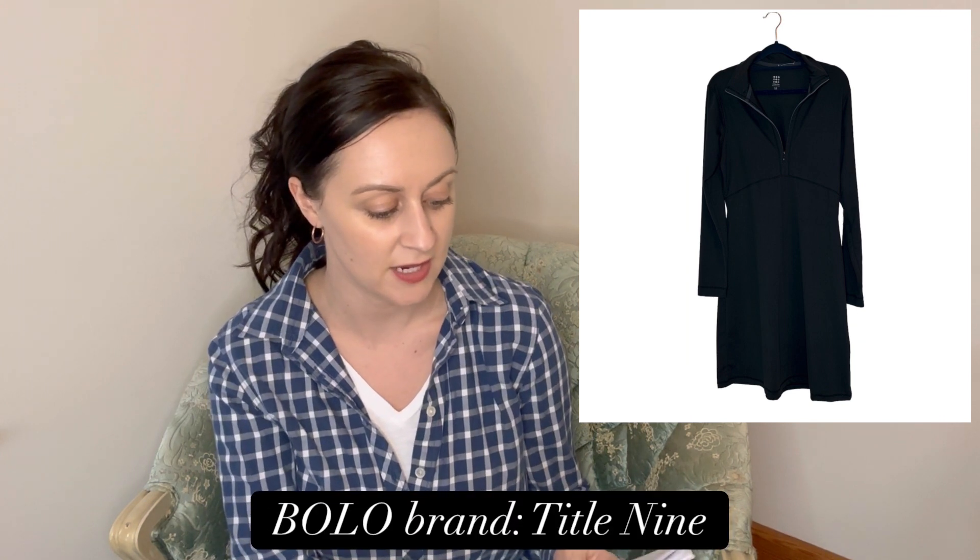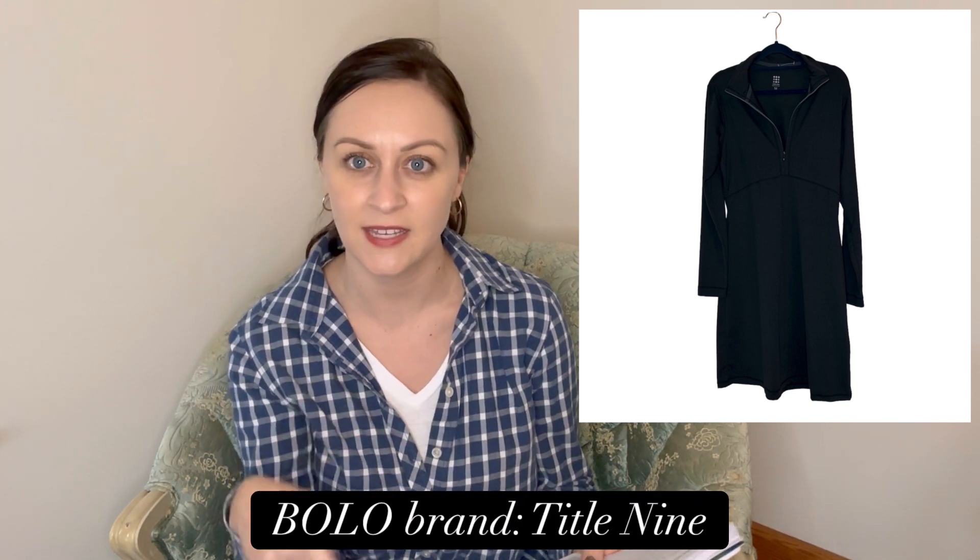The single pairs sold for about $10 each — which is a lot for socks, but I'll gladly take it. I sold a Title Nine athletic/athleisure dress on Poshmark for $30. Title Nine is another BOLO brand.